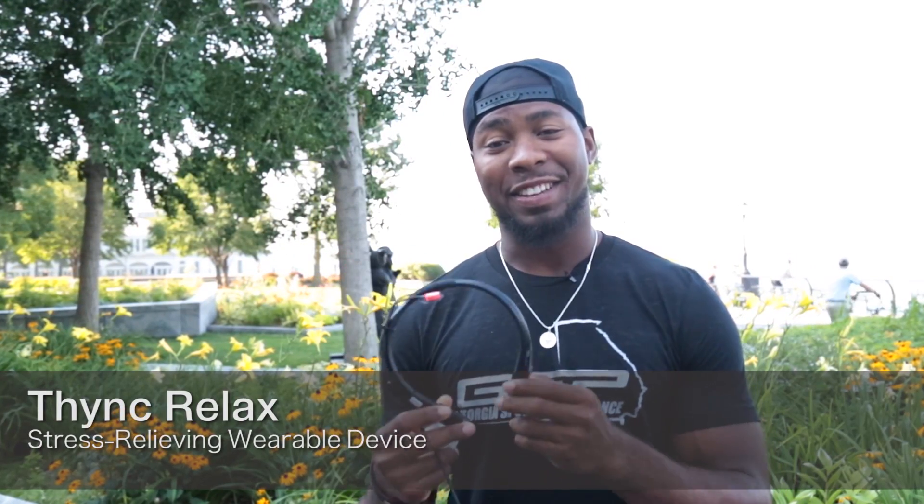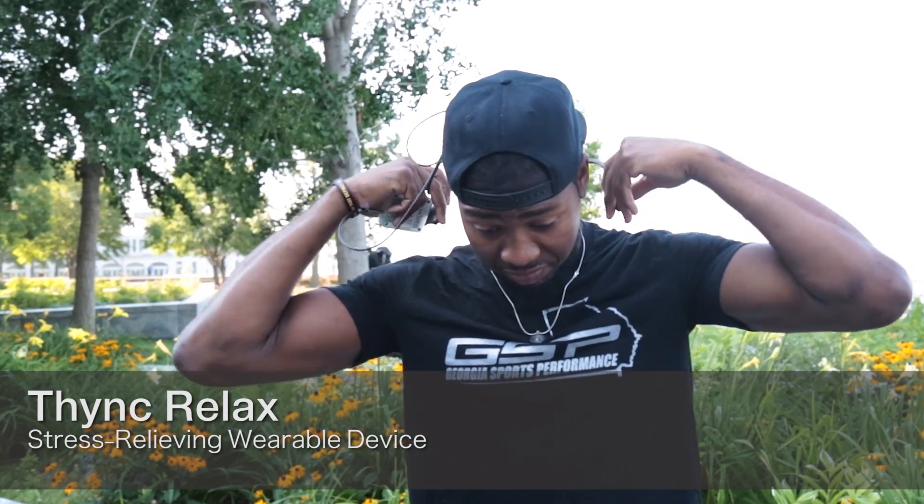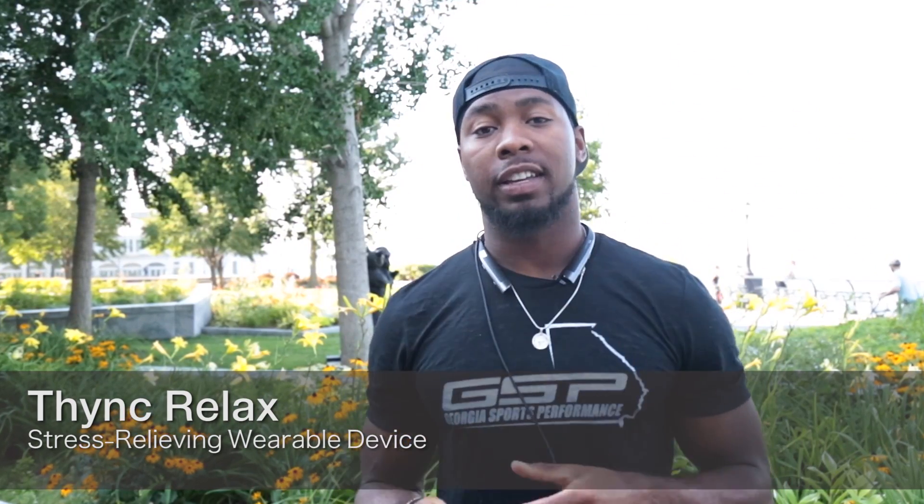This is the new prototype, the Think Vibe, that you just clip onto the back of your neck.